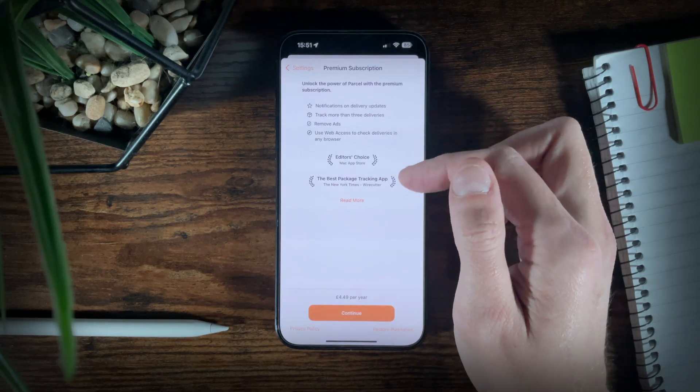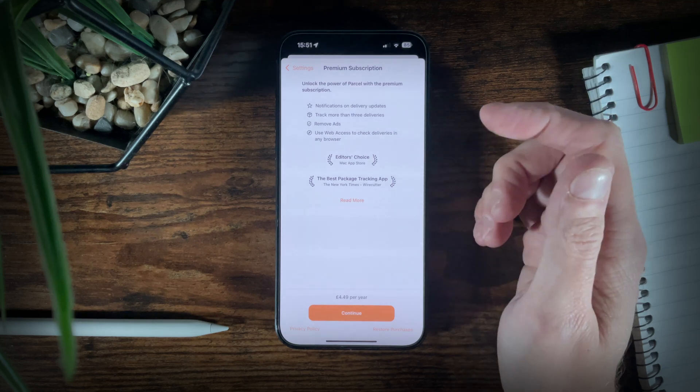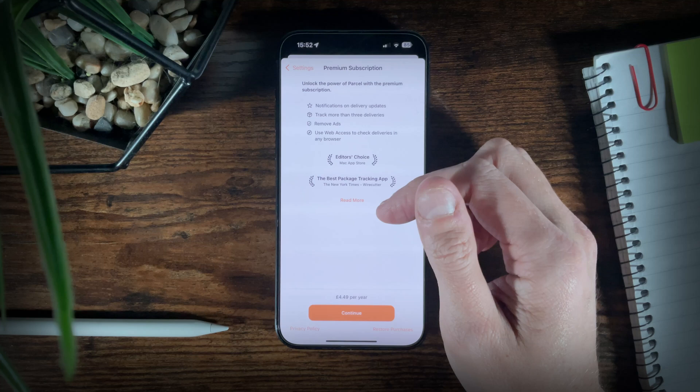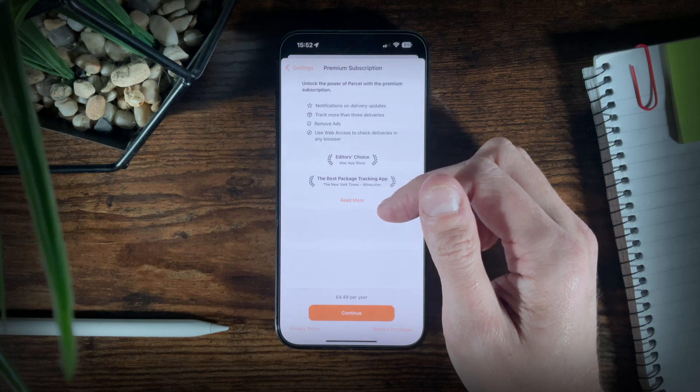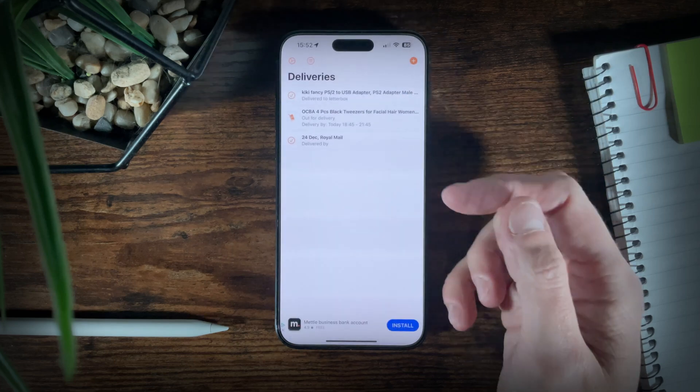The app does have some premium features such as notifications, removing ads and removing the limit of three tracked items at a time, but it's a small annual subscription. So if you get a lot of parcels and want to keep track of them, it could certainly be worth it, but even so the free option will be fine for most people.